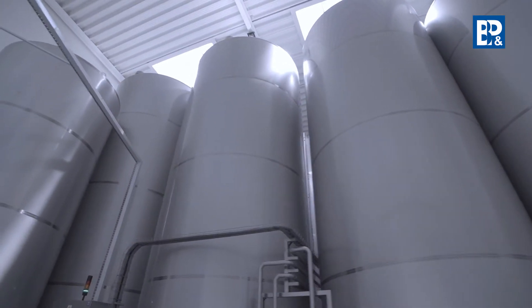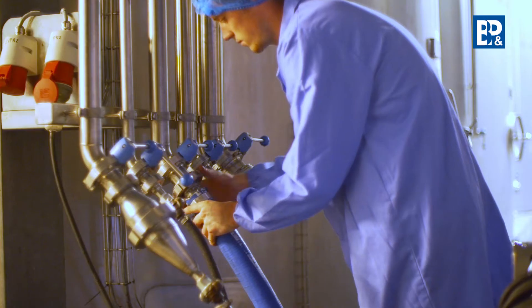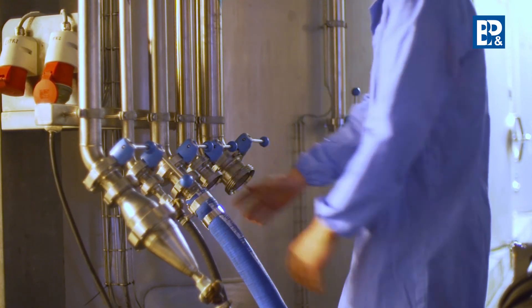BNP Engineering uses switch panels in their pipeline installations, whose design eliminates the possibility of making a mistake by the operator during the warehouse system operation.